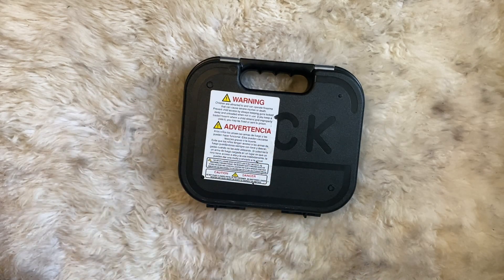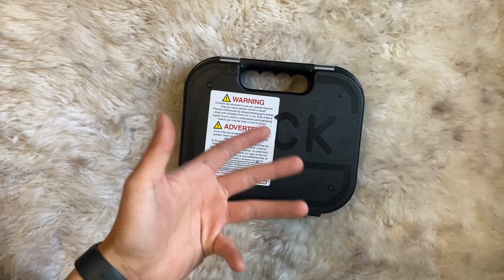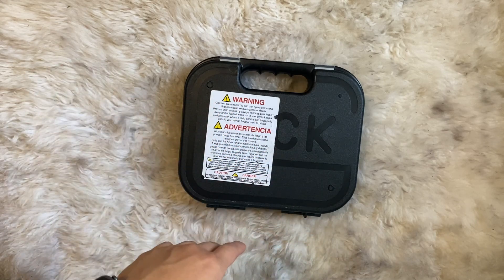This one was an interesting pickup. It's not a new firearm — it's actually a used firearm, a police trade-in. You'll see these PD trade-ins for Glocks pretty often, and I kind of told myself, why not get one? Under 400 bucks for a Glock — I feel like there's so much you can do with it. You can try to stipple it, swap around the slide, do whatever.